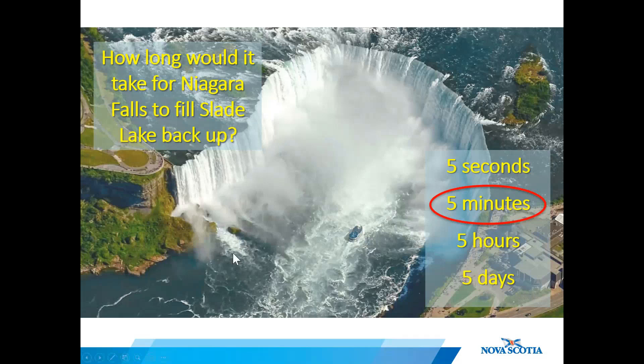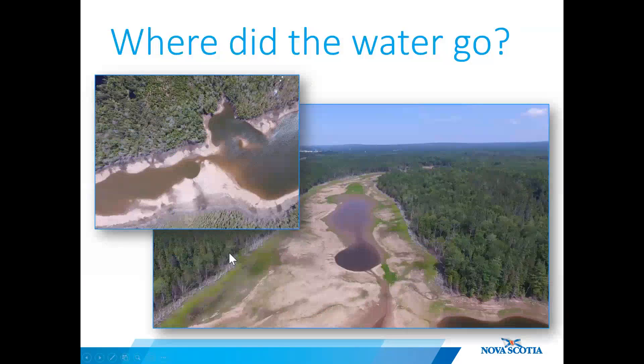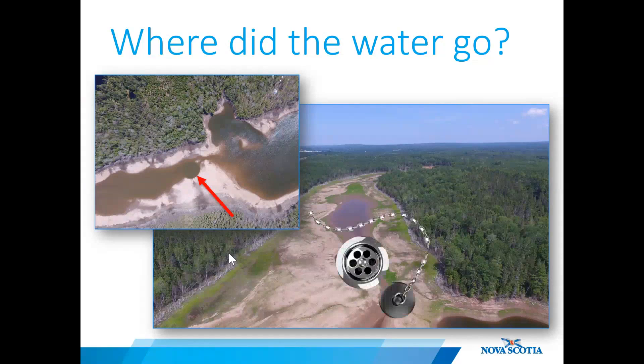Now you're wondering where did all that water go? If you look at the center of this image, a circular feature is clearly visible. This is just one of the sinkholes that likely became reactivated and helped drain the lake. It was like a plug was pulled in a bathtub.